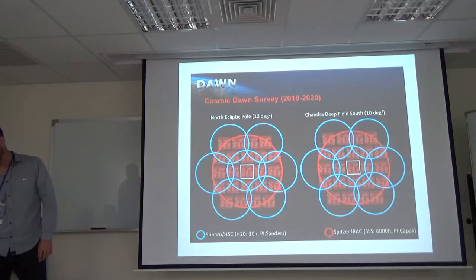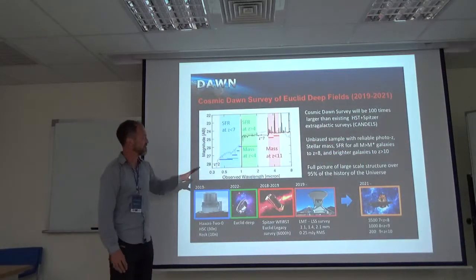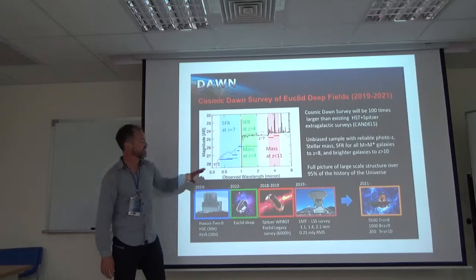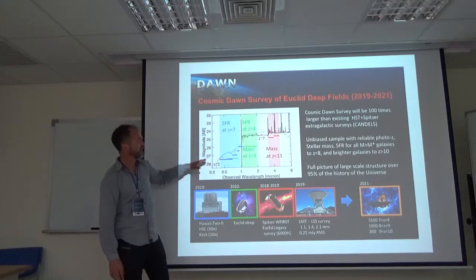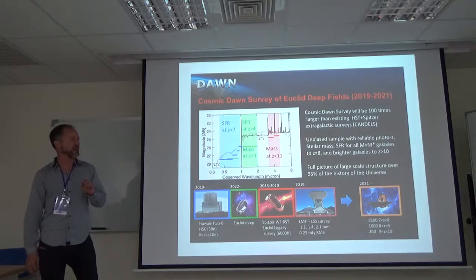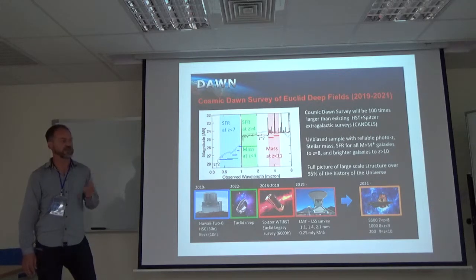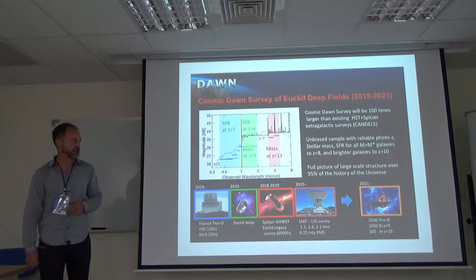The Spitzer data has already been taken. The depth we have used for both the HyperSuprimeCam and the Spitzer is matched to the expected depth of the Euclid data. The survey is designed so that we will be able to select every massive galaxy out to a redshift of 8 — if a galaxy is M-star or greater, we will detect it. So we will have unbiased, mass-selected samples of the most massive galaxies to that redshift, and if brighter galaxies exist we will see them all the way out to redshift 8.